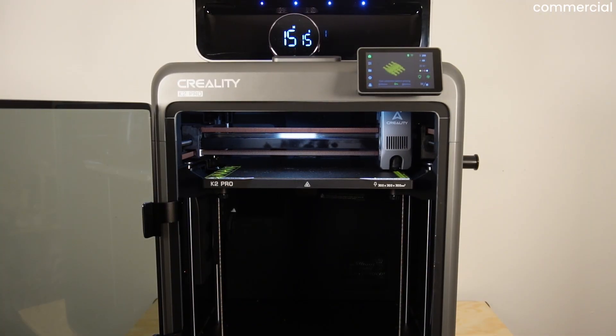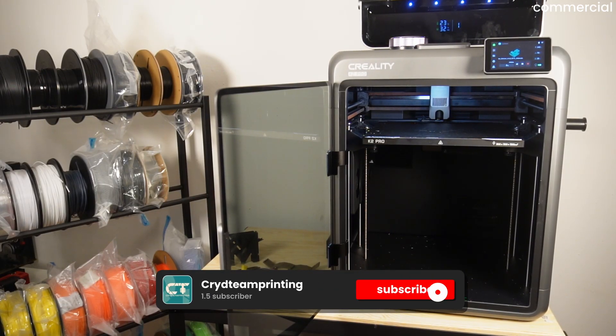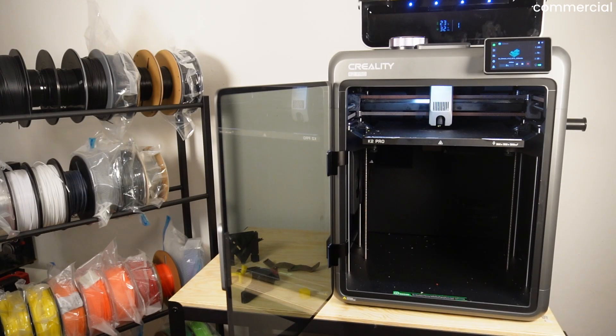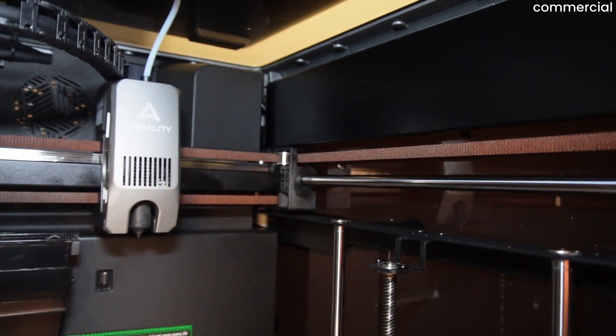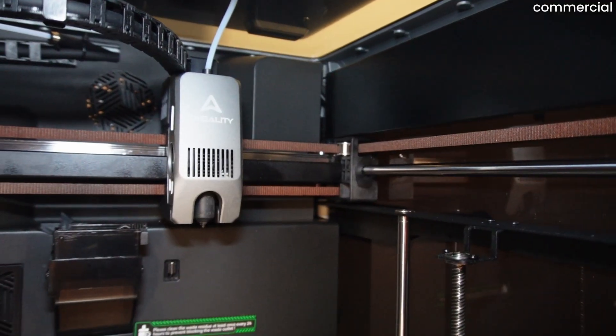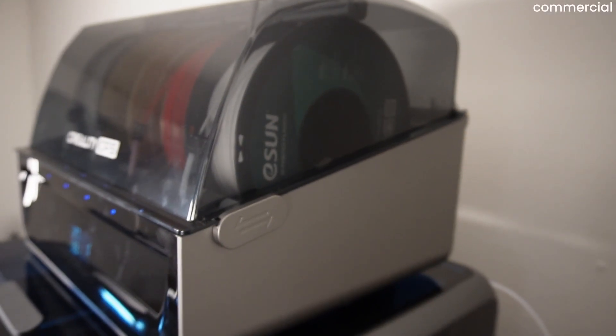Before we dive into current results, let's rewind for a moment. When the K2 Pro first launched, many YouTubers and reviewers shared their impressions and the feedback was mixed. The overall sentiment was something like: wow, Creality is offering a ton of hardware for the money — but just as quickly came the follow-up: there is still plenty of work left to do. So let's first look at what reviewers criticized around six months ago, before we check what Creality has improved since then.